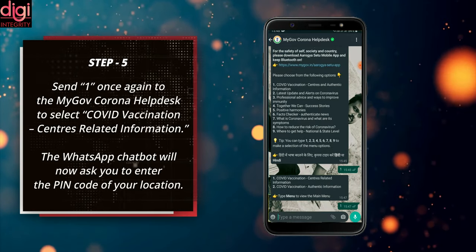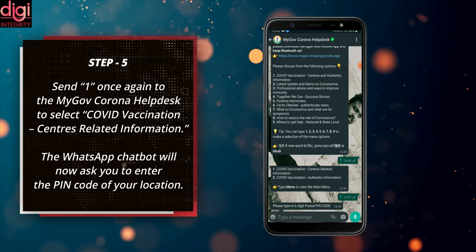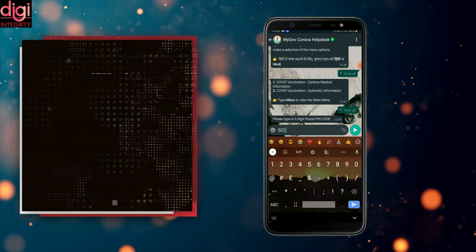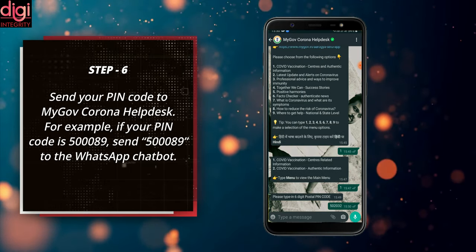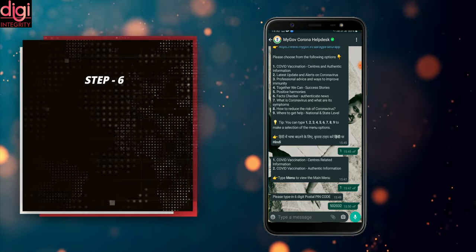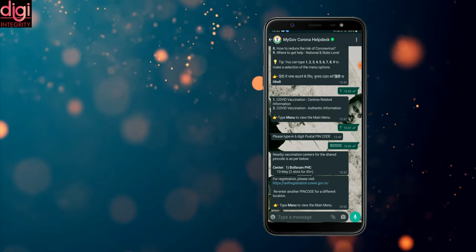Send '1' once again to the MyGov Corona Help Desk to select 'COVID vaccination center related information.' The WhatsApp chatbot will now ask you to enter the PIN code of your location. Send your PIN code — for example, if your PIN code is 500089, send 500089 to the chatbot. MyGov Corona Help Desk will now show you the list of vaccination centers in your area, if any are available.